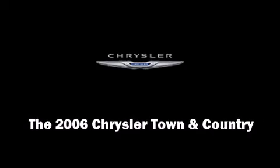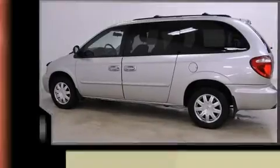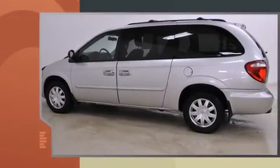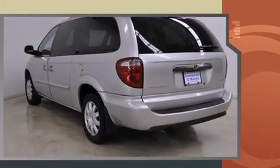Introducing the 2006 Chrysler Town & Country. This 7-passenger van still has fewer than 60,000 miles. It features a front-wheel drive platform, an automatic transmission, and a refined six-cylinder engine.